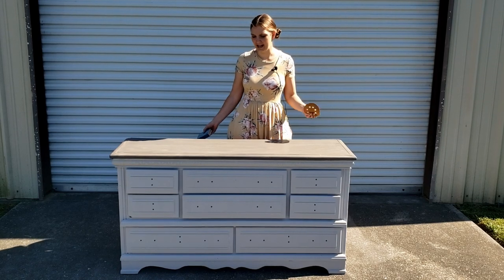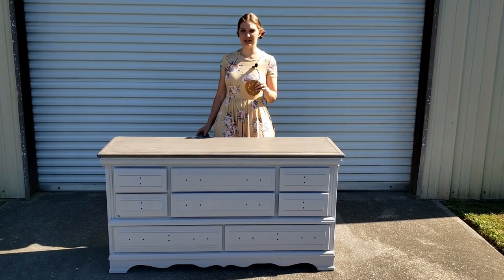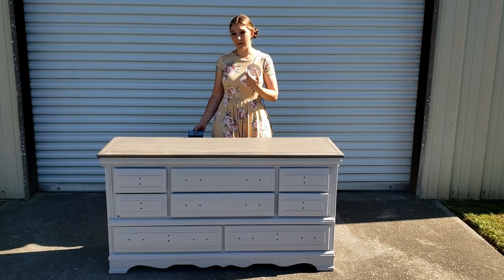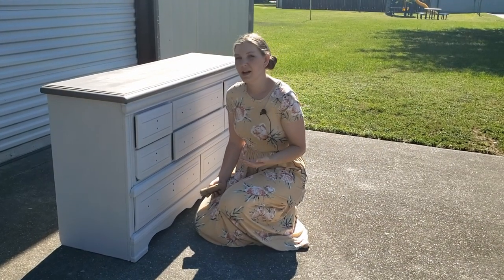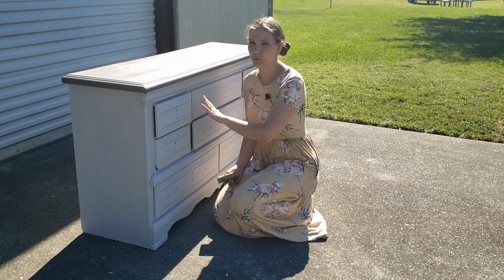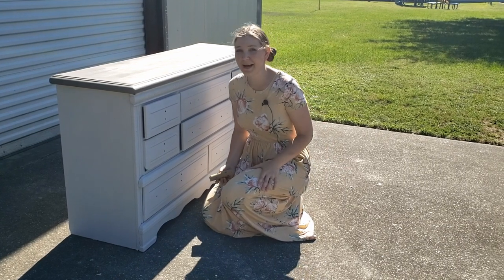I've got all my painting done and the top how I like it. Now I'm going to give the body of the dresser a light distress sanding along the edges and corners where paint would naturally wear. How much you distress is up to you. If you're not certain, start with one drawer, stand back and take a look — if you don't like it, just paint back over that drawer.